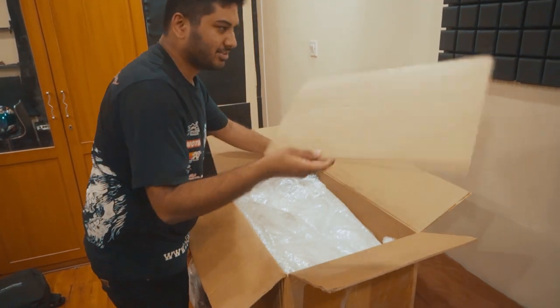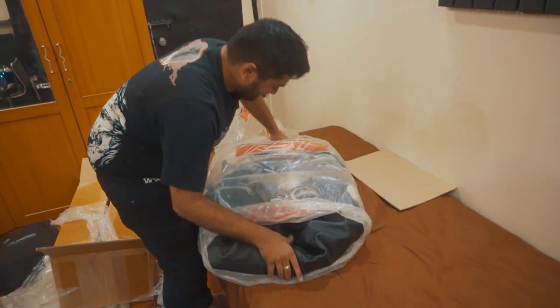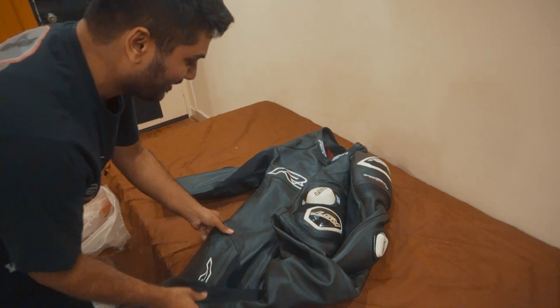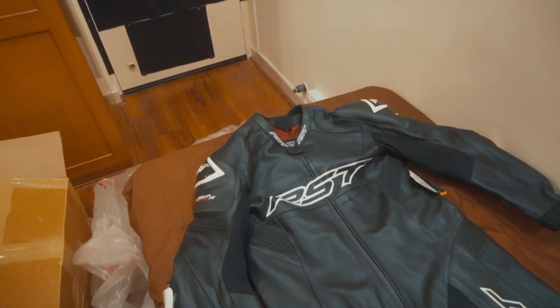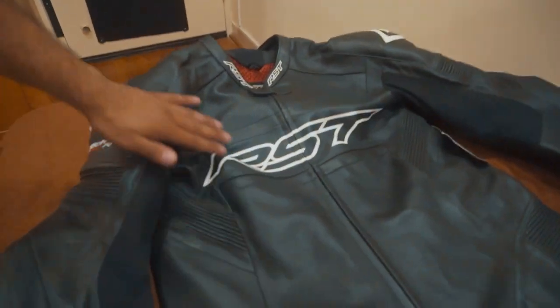Lots of covers, lots of papers. All race leather suits from RST, all the way from UK. That's the beauty of a full suit. Tracktech Evo R — a CAA-rated suit, full grain leather.